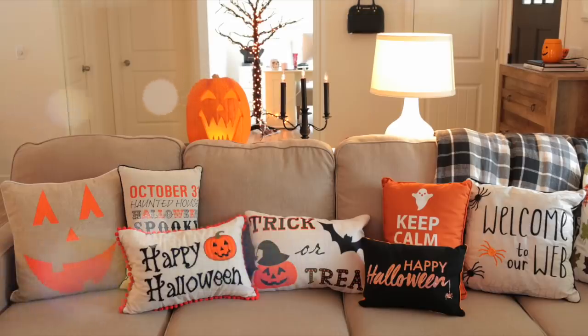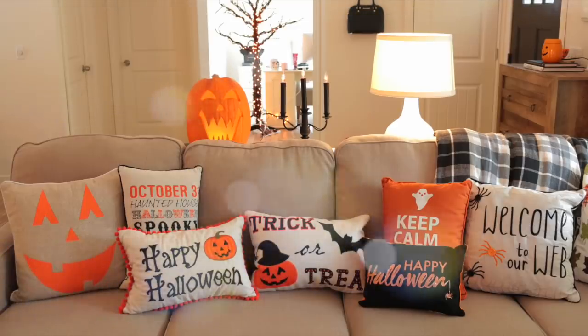Hi everyone, welcome back to my channel! Today I am super excited because I am sharing a Halloween decor haul video with you.